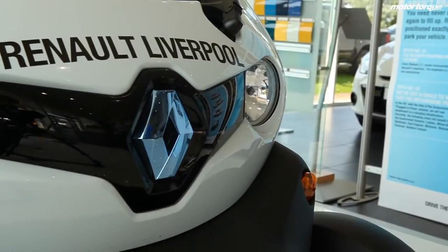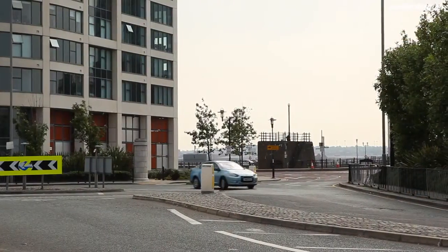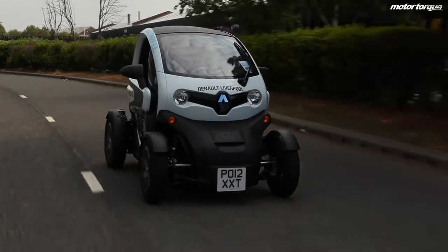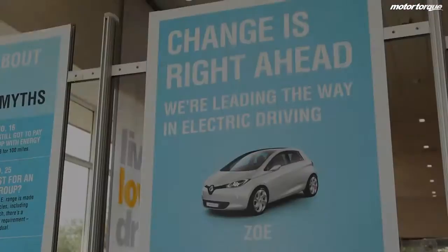Like any new technology, it takes getting used to. But everyone who's driven it has been really impressed — no one's been disappointed with how they drive. It's just getting your head around a new way to fuel a car. By the end of the year, Renault's ZE range will comprise four electric vehicles, representing a real vanguard in electric car use.